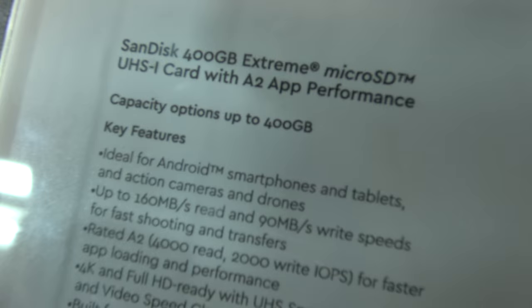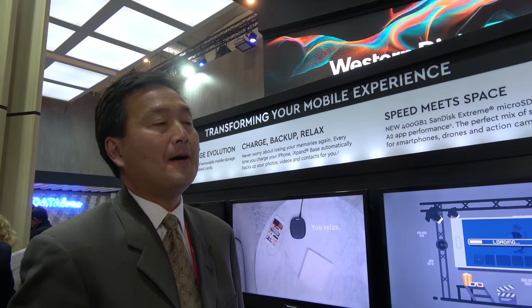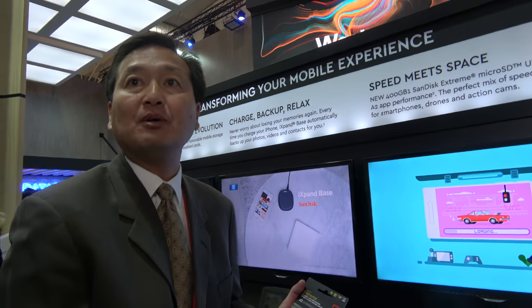Right here it says ideal for Android smartphones, tablets, and everything. I wish there were some smartphones with two MicroSD card slots. There are handsets out there that support two MicroSD cards. They're rare, but it's available in the market today.